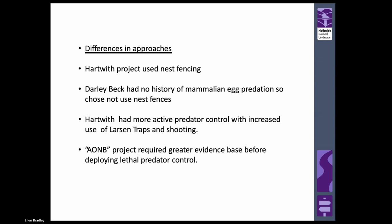In the Hartwith project, because they didn't have that money, they were able to use nest fencing to take out a smaller area of land. We didn't have a history of mammalian egg predation in the Darly Beck project so we chose not to use nest fences this year. Hartwith had more active predator control - increased use of larsen traps and shooting. As an AONB project, we require a greater evidence base before deploying lethal predator control. There was some going on and we had very helpful keepers involved, but it wasn't as intensive.